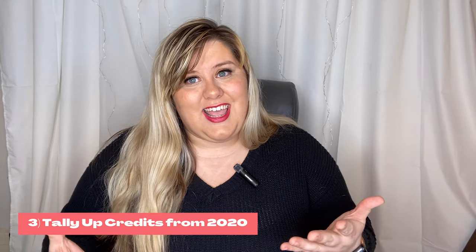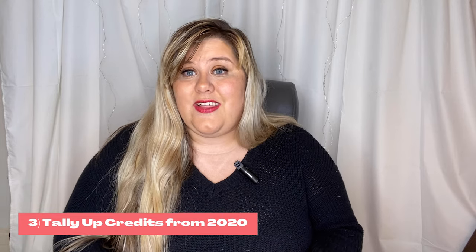Number three goes hand in hand with the last one — you need to take a tally of all your credits. I personally had a bunch of flights, cruises, and whatnot cancel last year, so I have a lot of credits. Take a tally of all your credits on top of all those points and rewards we just talked about, make sure you're using your credits first, and also make sure you check their expiration dates. You don't want to lose out on those.